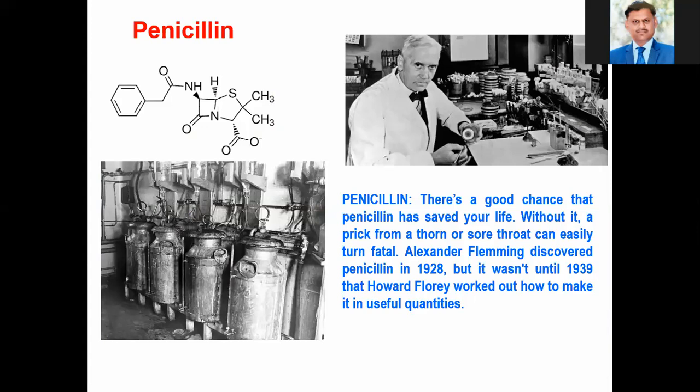Large-scale production was worked out by Howard Florey, who found how to make it in useful quantities. This penicillin — we can take the example of amoxicillin, ampicillin — then second-generation, third-generation, and fourth-generation antibiotics such as cephalosporin are now used, all based on penicillin.